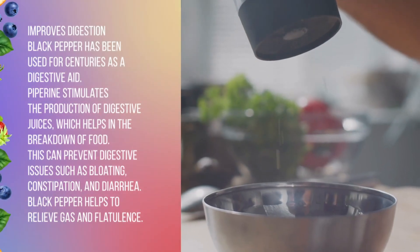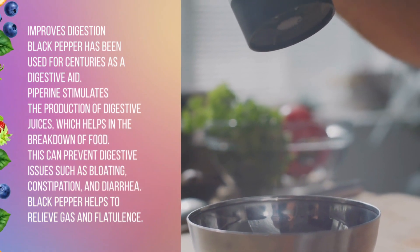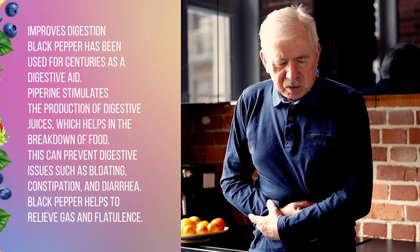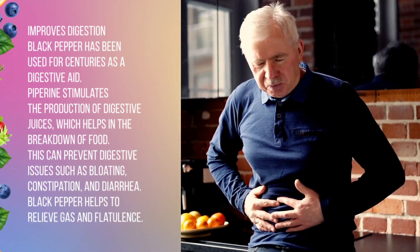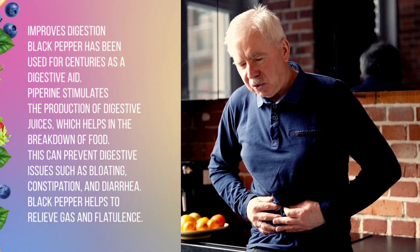Black pepper has been used for centuries as a digestive aid. Piperine stimulates the production of digestive juices, which helps in the breakdown of food. This can prevent digestive issues such as bloating, constipation, and diarrhea. Black pepper also helps to relieve gas and flatulence.